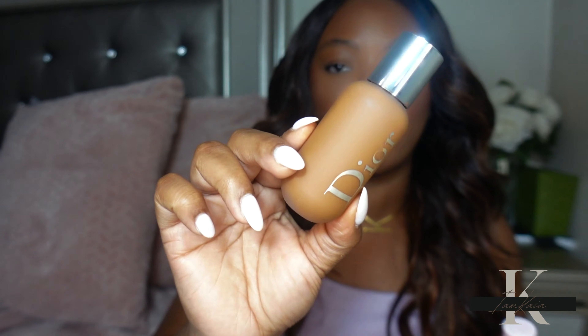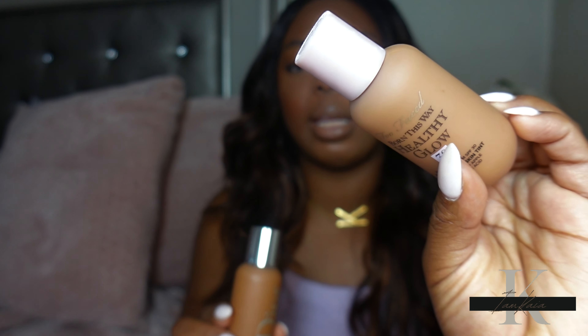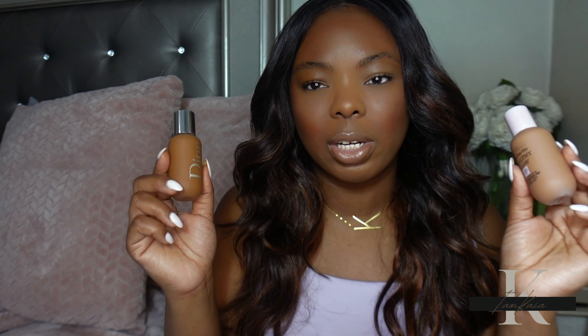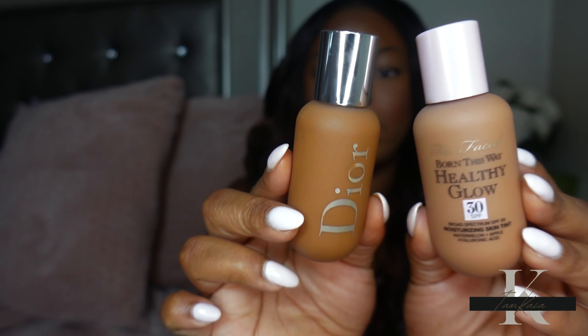Hey y'all, welcome back to my channel! Today I'm doing a requested video — one of my subscribers asked me to compare the Dior Backstage Foundation against the Born This Way skin tint by Too Faced. At first I wasn't sure if I was going to do this video, because I felt like these are not similar at all — one is a skin tint and one is a foundation — and outside of the packaging looking almost the same, I don't really feel like there's much of a comparison.